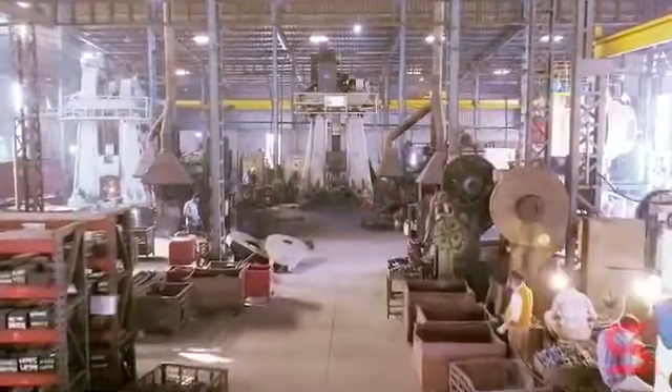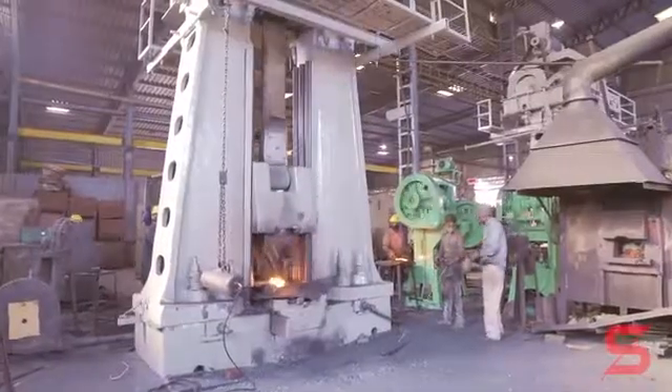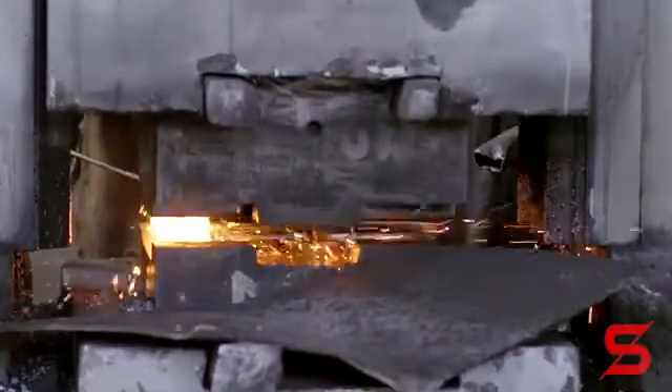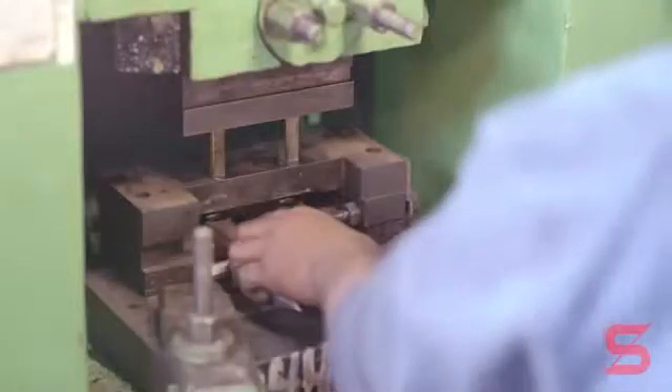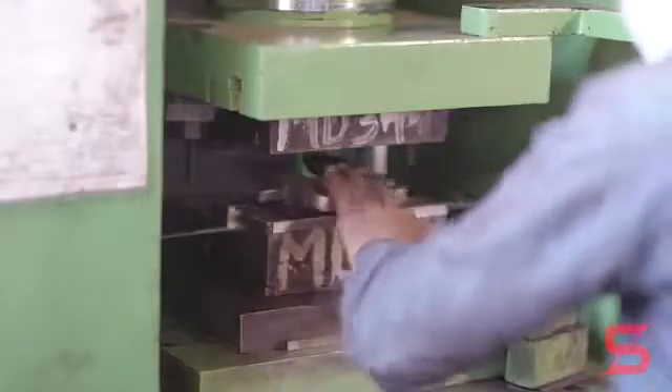The company's forging facilities consist of two conventional drop hammers, one forging press, and one CNC hydraulic hammer. Manufactured parts of SAFE Engineering are coined to exact sizes on hydraulic and knuckle joint presses.